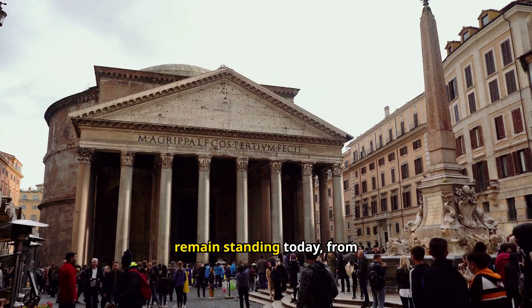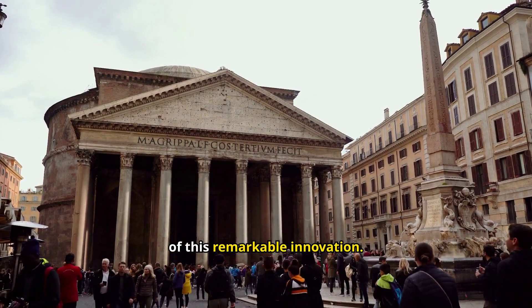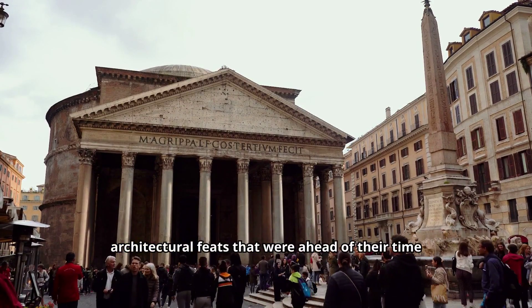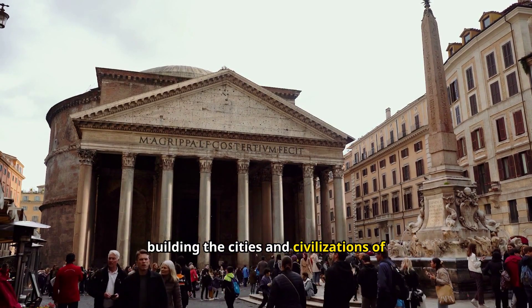The structures that remain standing today, from the Colosseum to the Pantheon, are a testament to the power of this remarkable innovation. Through its use of concrete, Rome achieved architectural feats that were ahead of their time and set the foundation for building the cities and civilizations of the future.